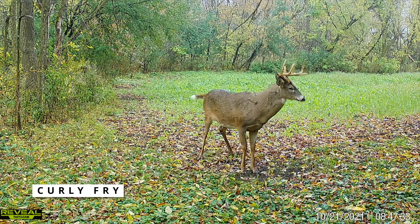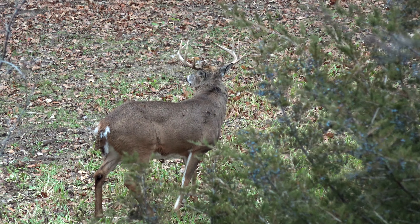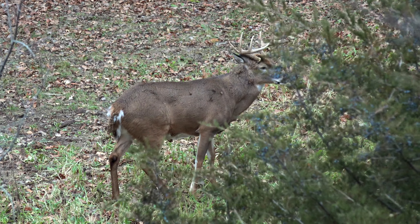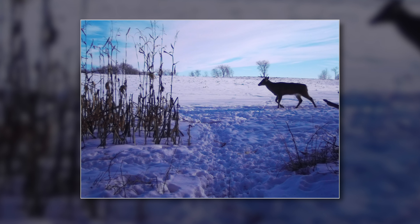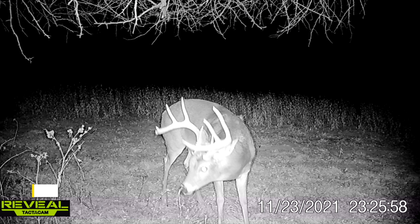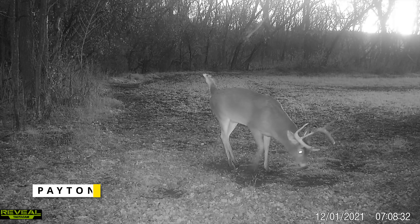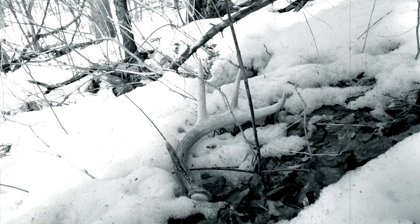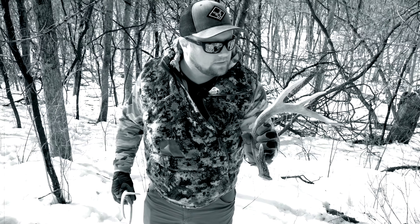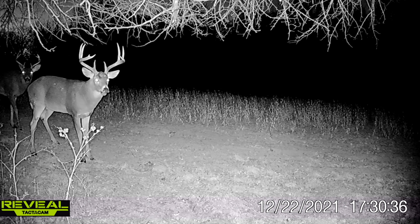Core deer we're really looking for during shed season: Curly Fry, a clean 10 who was four and a half this year. We passed him multiple times — he'll be a great buck in a year or two. Trail cameras show him with one side, then no sides, so he likely shed on the property. Peyton is a five-and-a-half-year-old, a massive heavy clean eight with a little kicker making him a nine. Chris had an encounter with Peyton this year and found a shed of his two years ago. He spends a lot of time in our late-season corn and bean fields.